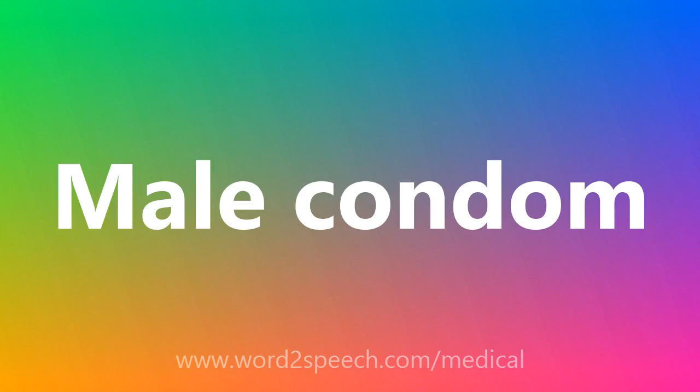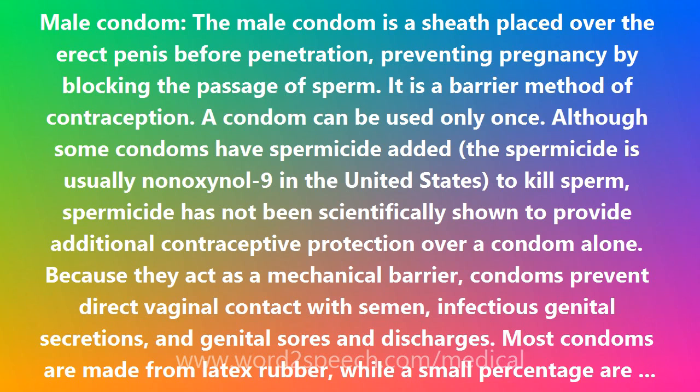The male condom is a sheath placed over the erect penis before penetration, preventing pregnancy by blocking the passage of sperm. It is a barrier method of contraception. A condom can be used only once. Although some condoms have spermicide added — the spermicide is usually known as nonoxynol-9 in the United States to kill sperm — spermicide has not been scientifically shown to provide additional contraceptive protection over a condom alone.